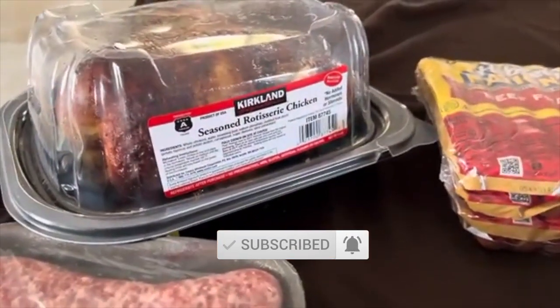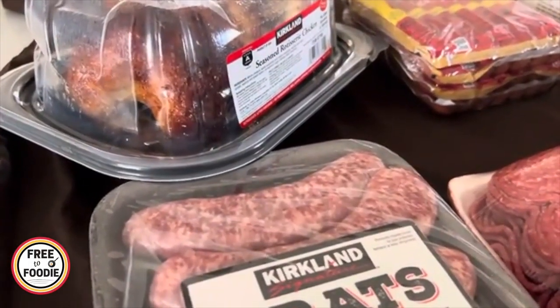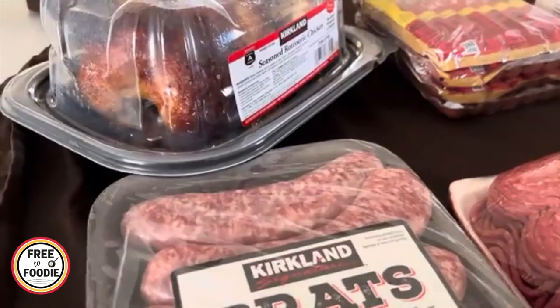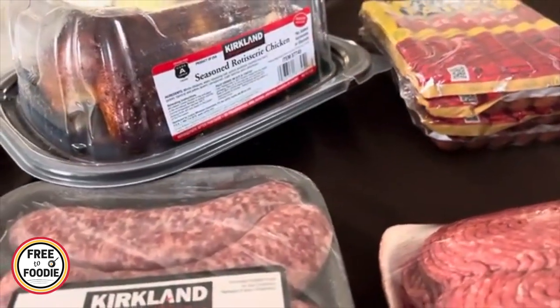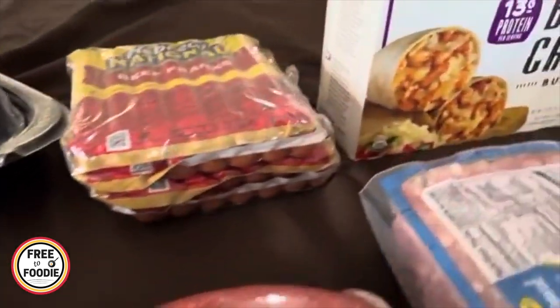$4.99 for the seasoned rotisserie chicken. Love this — it will serve for a bunch of different meals, including chicken stock. We'll be using that for our broccoli cheddar soup base as well as other soups, especially with September here. I'm so excited about soup season!